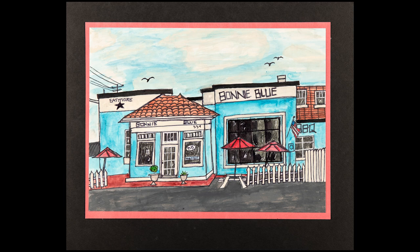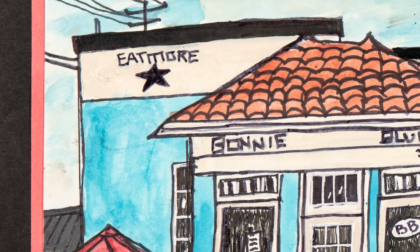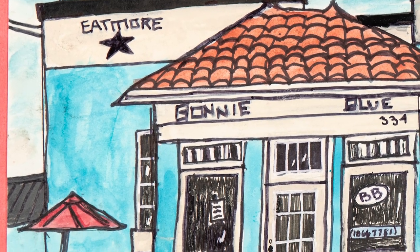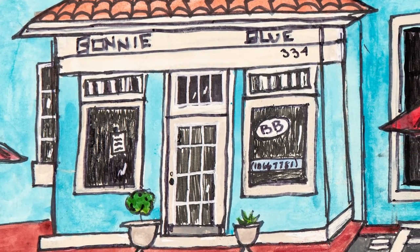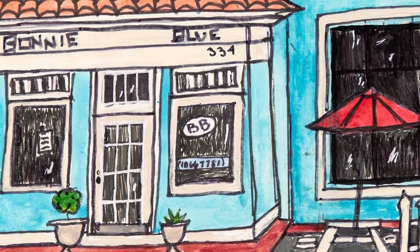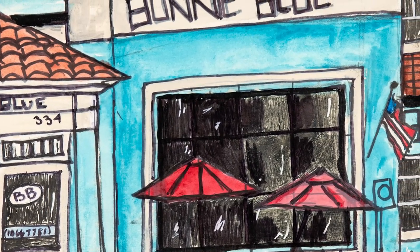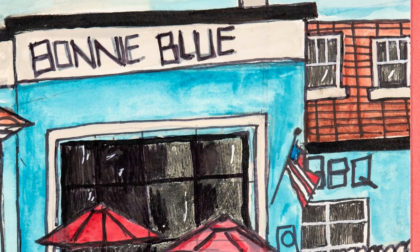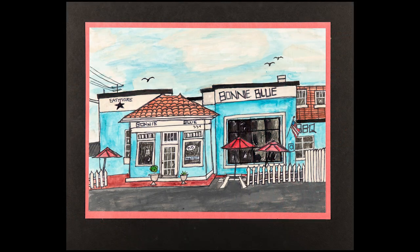James Wood High School Junior Clara Renner completed this watercolor of a well-known local eatery in Old Town Winchester called Bonnie Blue. Clara worked from a photo to recreate this iconic building in its signature blue facade. Clara has worked previously with watercolors and used her past knowledge of this medium to complete her painting.